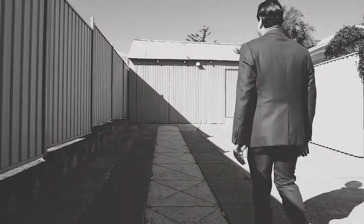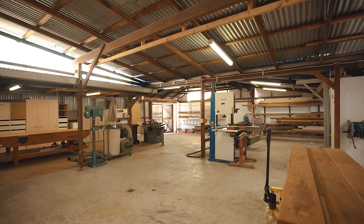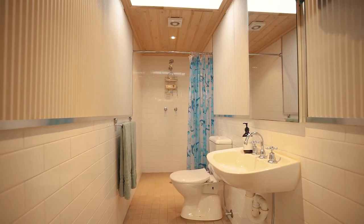I promised to save the best till last and here it is. Can you believe it? This designated workshop was built in 1947 and is absolutely perfect for builders, trades, maybe even retailers. You decide.